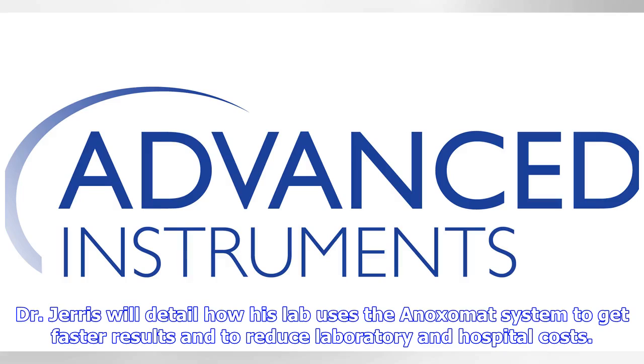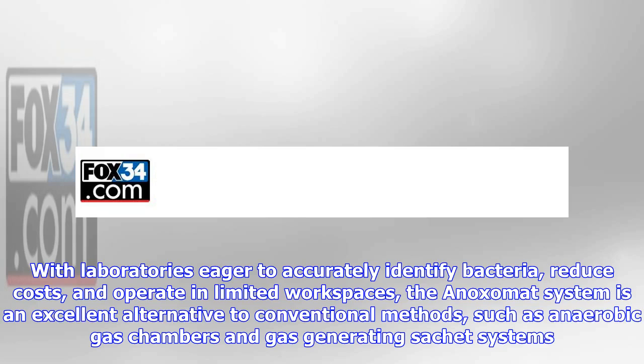Dr. Charis will detail how his lab uses the Anoximate system to get faster results and to reduce laboratory and hospital costs. With laboratories eager to accurately identify bacteria, reduce costs, and operate in limited workspaces, the Anoximate system is an excellent alternative to conventional methods, such as anaerobic gas chambers and gas-generating sachet systems.